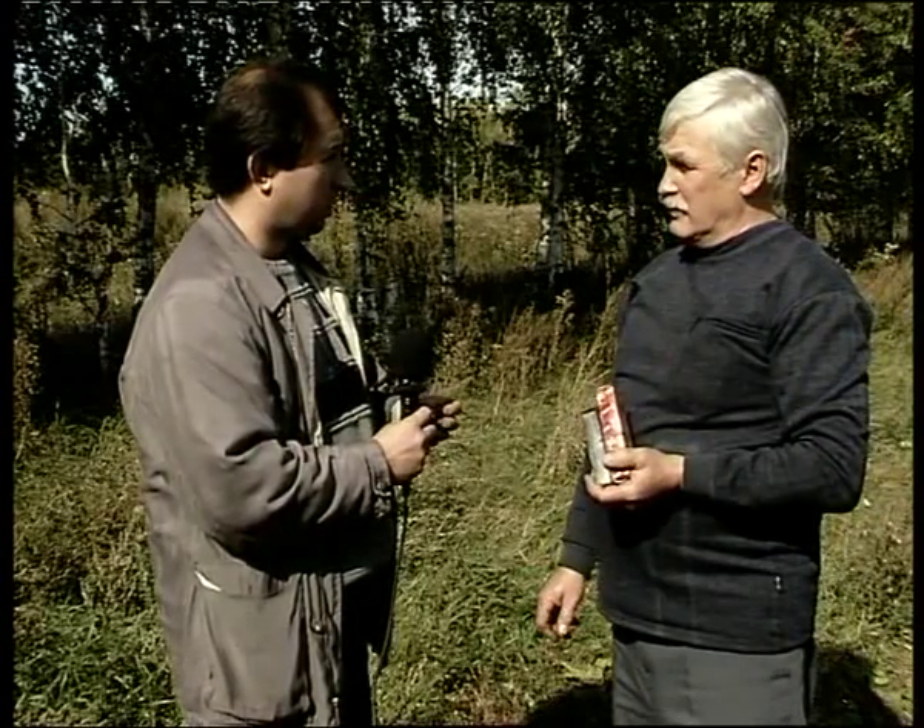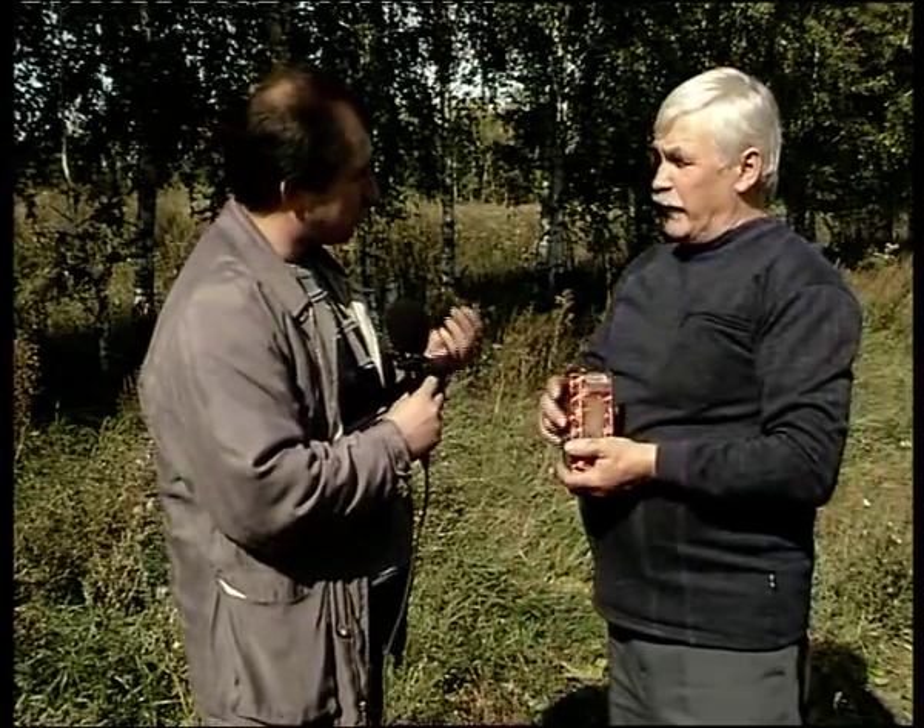Давайте поговорим о том, что даже в случае с базовой классикой, отечественным автомобилем, экономия составила — при цене бутылочки в 750 рублей — на капремонт примерно 1030 уходит, может быть, даже побольше.